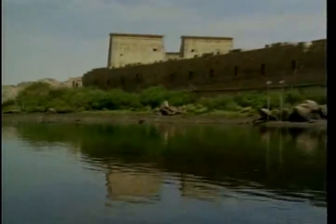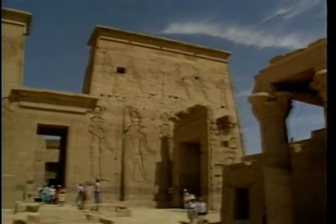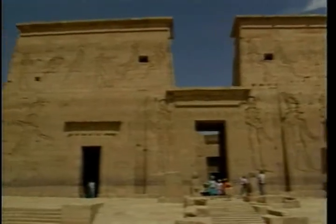South of Aswan, on an island in the Nile, we find the Temple of Philae, built for the goddess Isis. The worship of Isis reached Europe. The temple was still open for worship until the year 565 A.D.